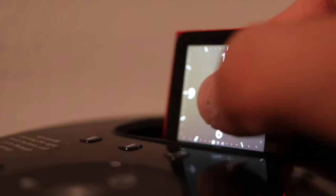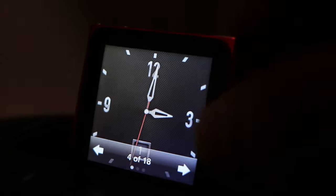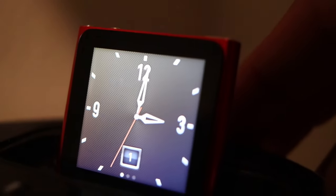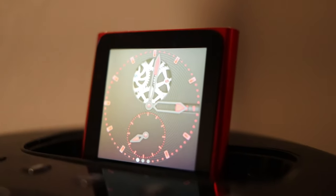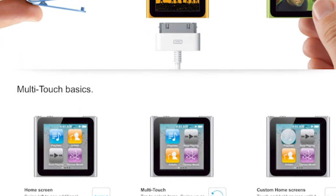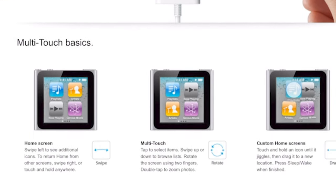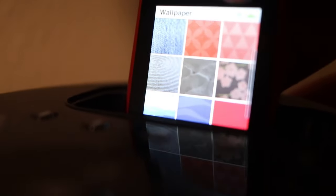The sixth generation Nano ended up finding a rather unusual purpose. The colorful iPod began to pop up on the wrists of many adopters, and in 2011 Apple took note of its popularity as a watch and released a variant with new watch faces and larger, easier-to-tap icons. This Nano came in 8GB or 16GB and featured seven colors: silver, gray, blue, pink, orange, and product red.